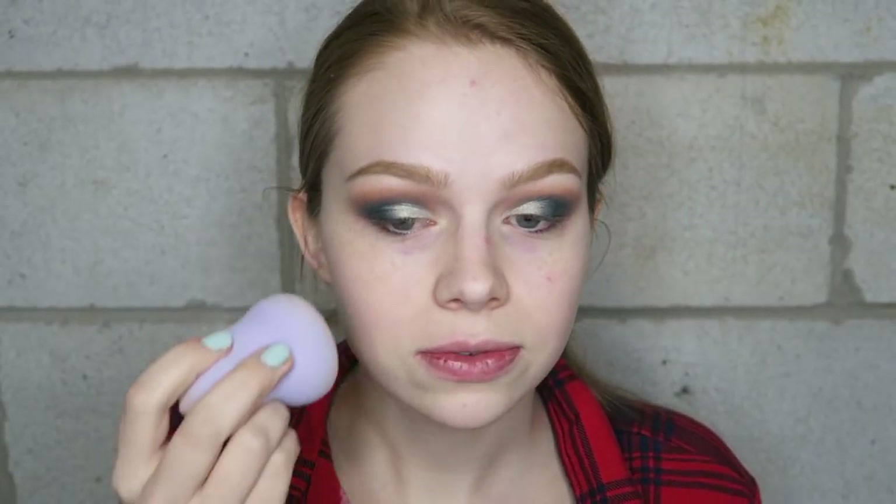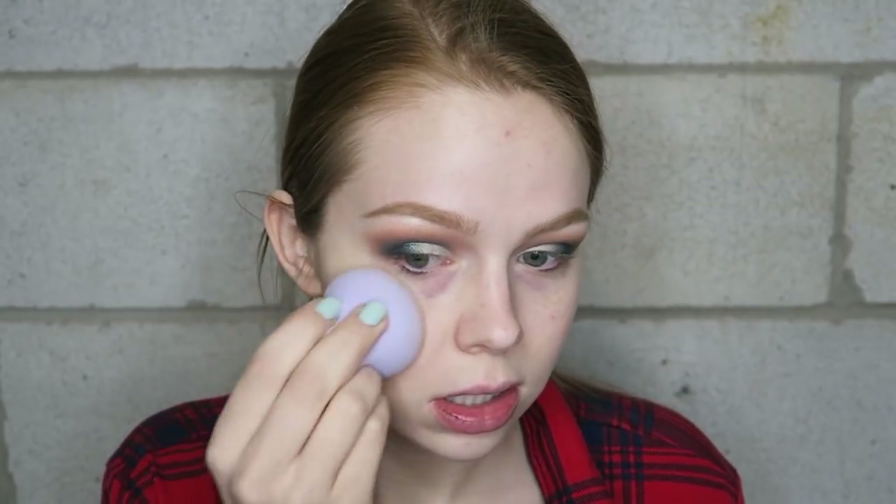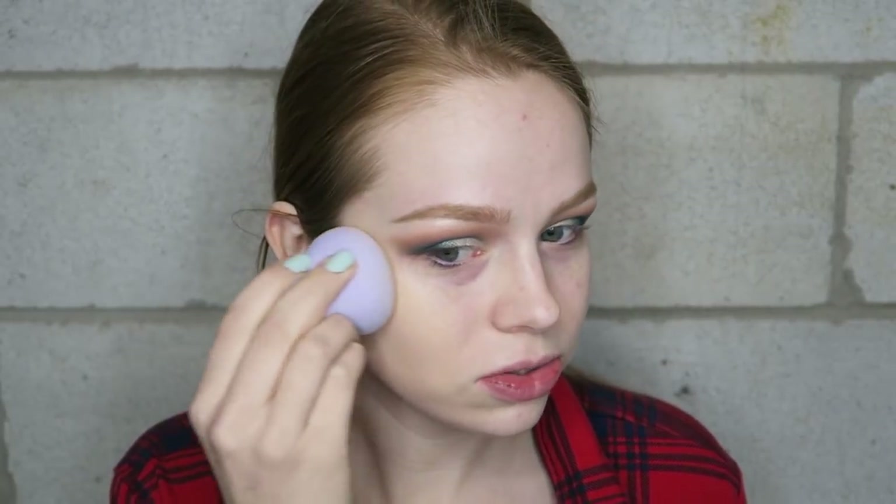A lot of times she talks about a product and I already own it and love it. I also purchased the Flower Beauty sponge because of her — it's not my favorite ever, it's a little big especially for under eyes, but it's super soft and cruelty-free and available at the drugstore. No major complaints other than it being a little too large for concealer work.